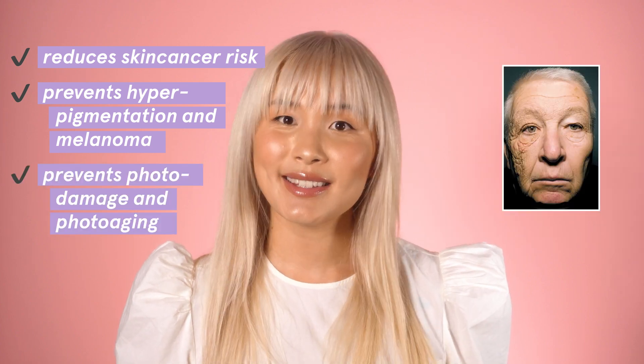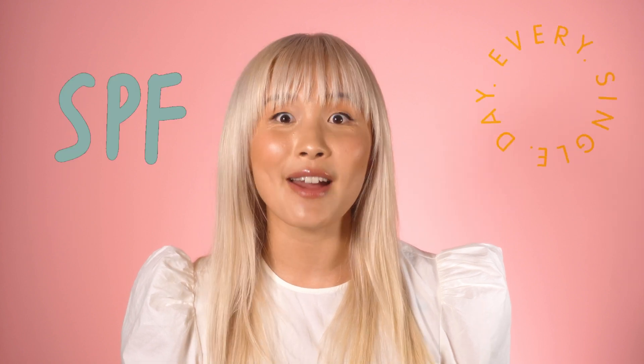That's why sunscreen is such an important part of your everyday routine. Don't skip it — it does so much good. It reduces the risk of skin cancer, it prevents hyperpigmentation and melanoma, and last but not least, it prevents photo damage and photo aging. There are tons of anti-aging products out there, but one of the most effective ways to prevent the signs of aging is to wear sunscreen every day.